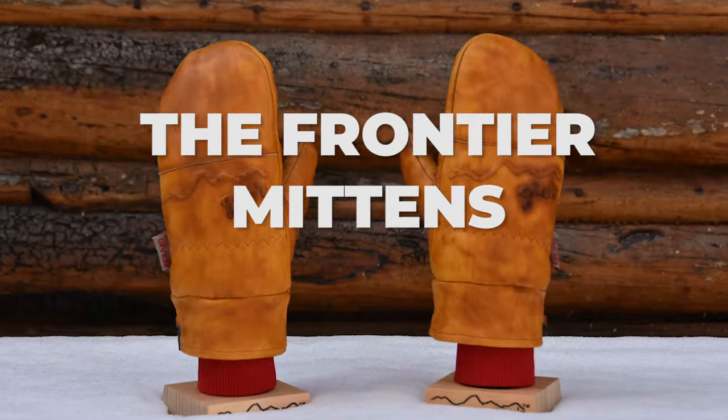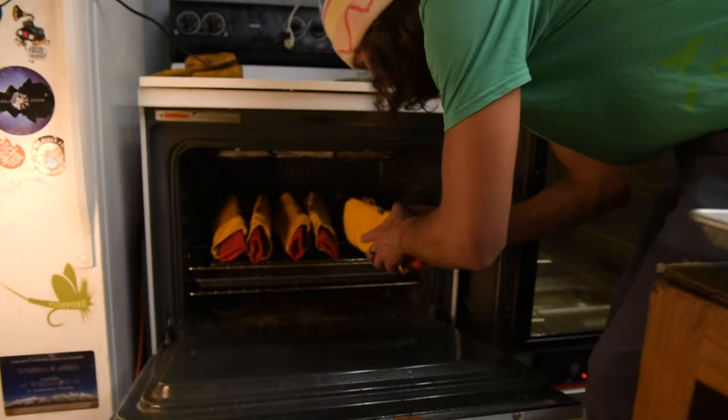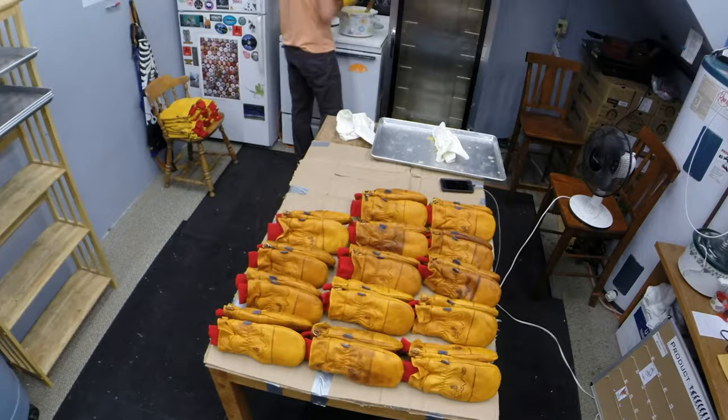Introducing the Frontier Mittens — the best damn mittens ever. Built on our knowledge and experience, the Frontier Mitten was formed over the course of four years and six prototypes.